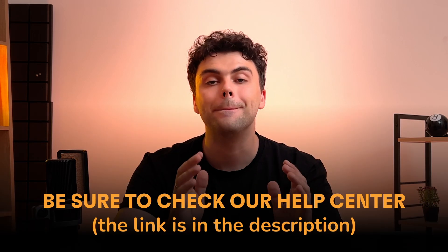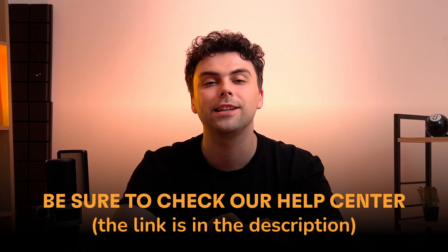If you need any other assistance with email deliverability topics, be sure to check our help center — the link is in the description. We've got tons of helpful articles to keep you emailing like a pro. Thanks so much for watching, warmers! Give this video a thumbs up if you find it useful, and subscribe for more email deliverability tips. I'm Roman from Warme and I will see you next time!